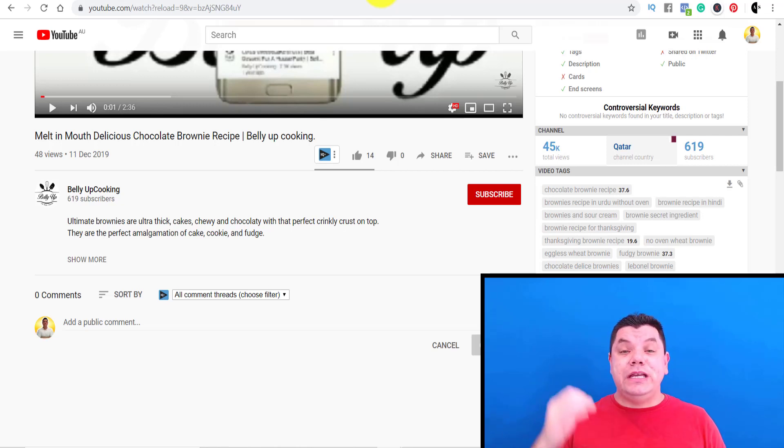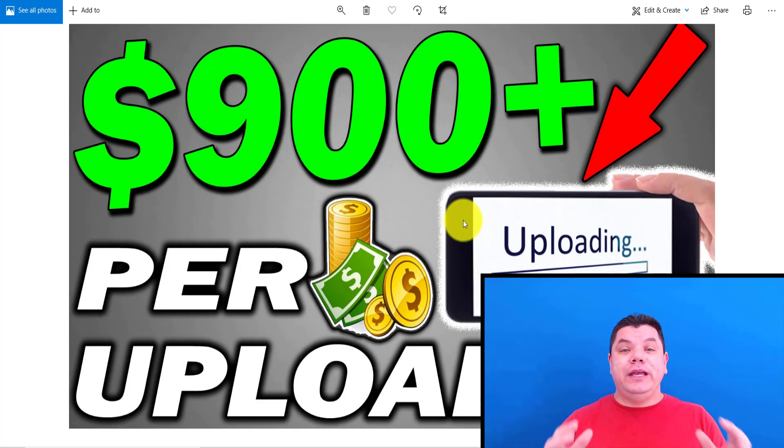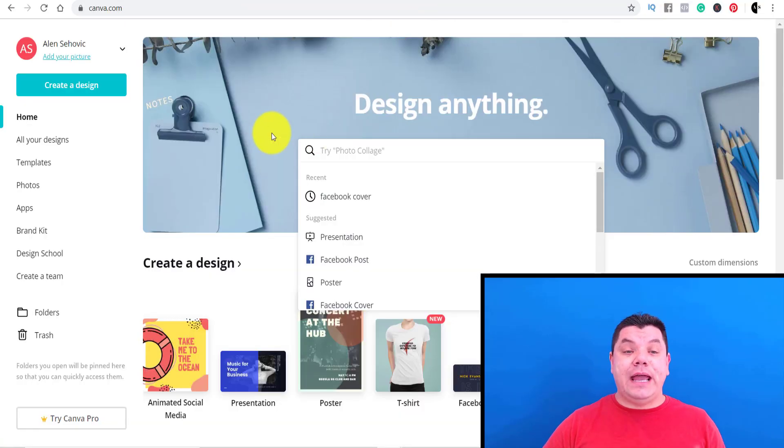The fourth tip to get 100 subscribers really fast is you have to do this from the beginning and do it right — I'm talking about doing thumbnails properly, learning how to do thumbnails really well. There are a number of different sites you can use: Adobe Photoshop or Canva. I used Canva really early on when I first started on YouTube and it works really, really well.